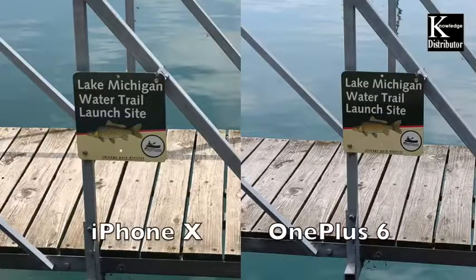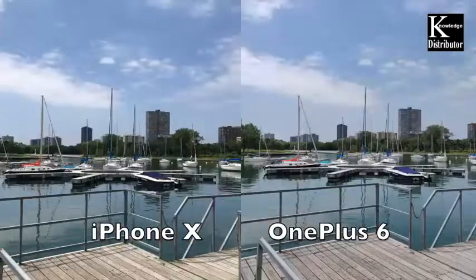On this next one I like the reflection on the water and the reflection on the wood from the sun for the iPhone 10, but the water doesn't look quite as real as it did on the OnePlus 6, so I like the OnePlus 6 overall here. On this next photo it's pretty much a wash — they're both about even, but the iPhone 10 has a little bit better sky and the sun coming off the wood.